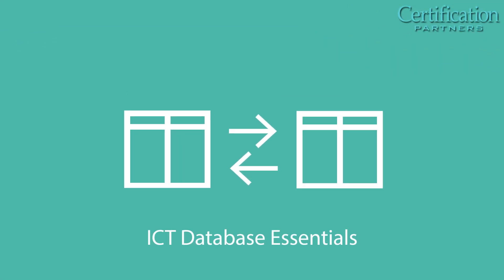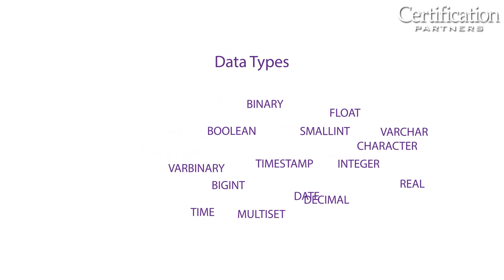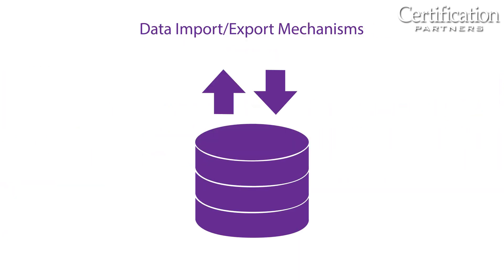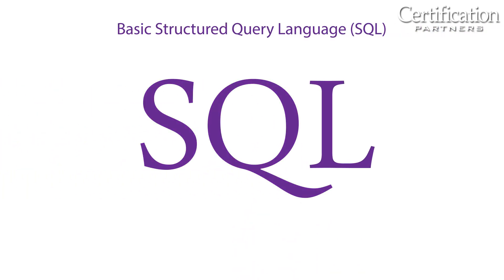ICT Database Essentials covers fundamentals of using relational databases, including row and field structure, data types, tables, queries, data import and export mechanisms, and basic structured query language (SQL) statements for managing and manipulating data and creating reports.